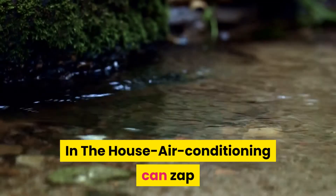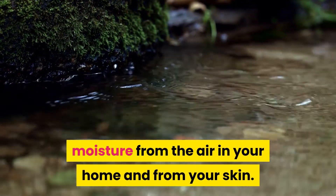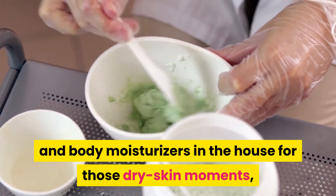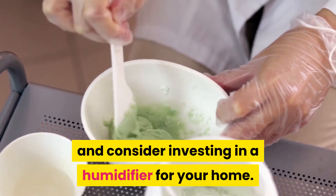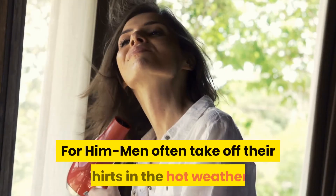What do you do inside the house? Air conditioning can zap the moisture from the air in your home and also from your skin. You can start by keeping effective hand and body moisturizers in the house for those dry skin moments, and also consider investing in a humidifier for your home.